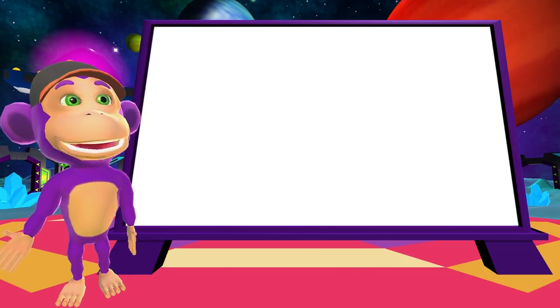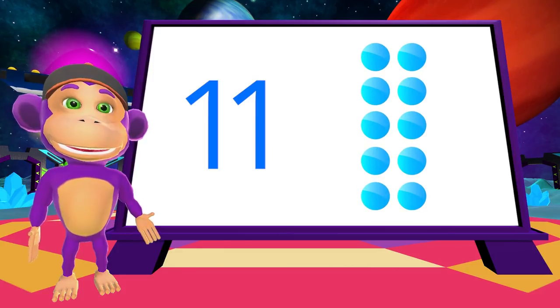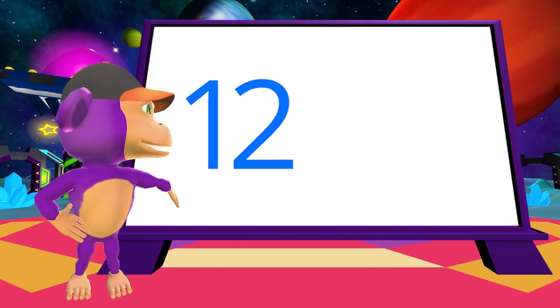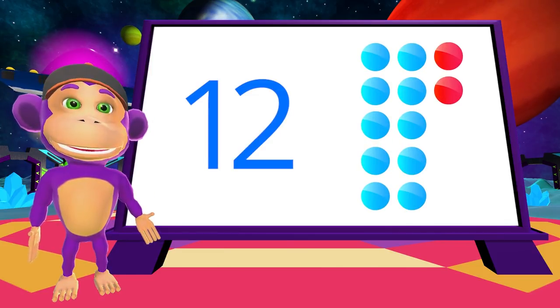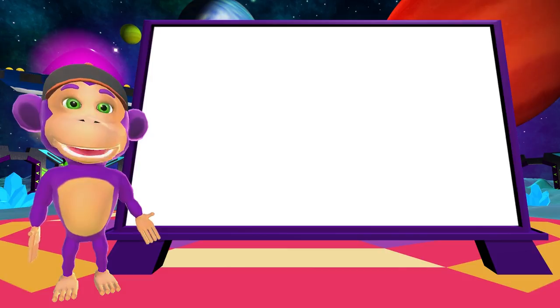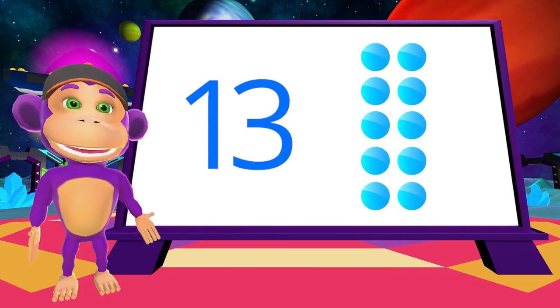We're going to start with 11. 11 is one 10 and one more. Here's 12. 12 is one 10 and two more. Now for 13. 13 is one 10 and three more.